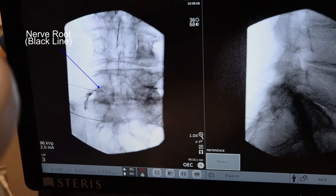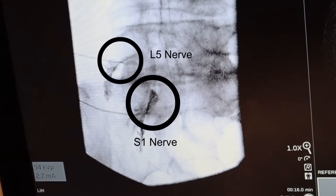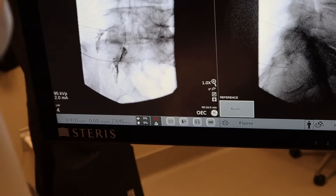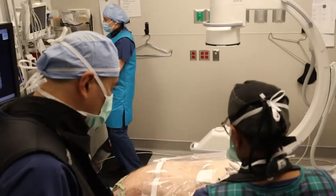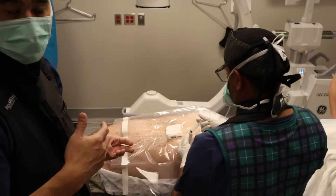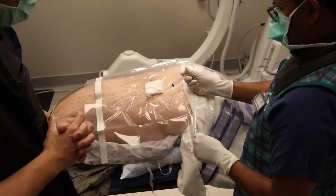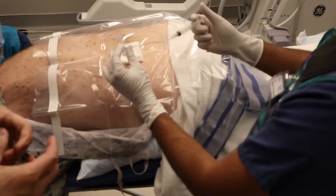Dr. Naidu asks if the pain from the injection corresponds to the pain the patient normally has, or if it feels different. The patient says it feels different, and the pain is subsiding. The doctor injects very slowly on the L5 because it's a tight one. Sometimes when the space is very tight, the medicine irritates the nerve as it goes in — and that might actually be a sign that nerve is the issue. This is not uncommon when patients have severe stenosis or narrowing.